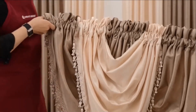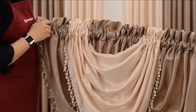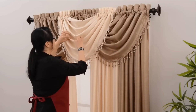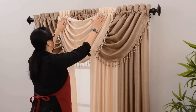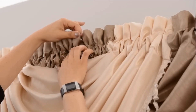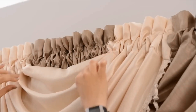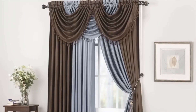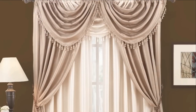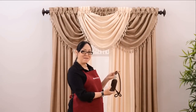Once you've got the right look, hang the rod on the wall. For a designer look, take a couple of moments to stylize the valance — make sure the waterfalls are evenly spaced, then pull the tops of the valances straight up. These waterfall valances can be hung in many different ways. Here we have the complete look; you can also add tie backs.